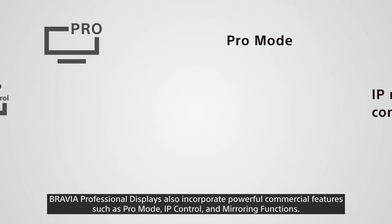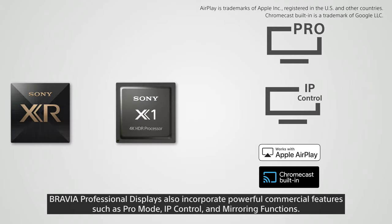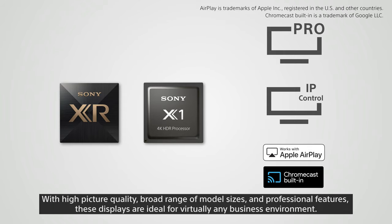Bravia professional displays also incorporate powerful commercial features such as pro mode, IP control, and mirroring functions. With high picture quality, a broad range of model sizes, and professional features, these displays are ideal for virtually any business environment.